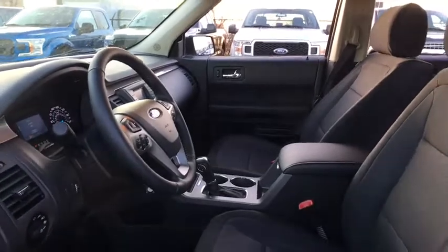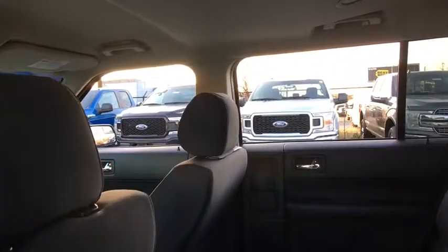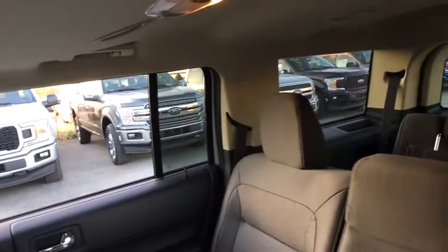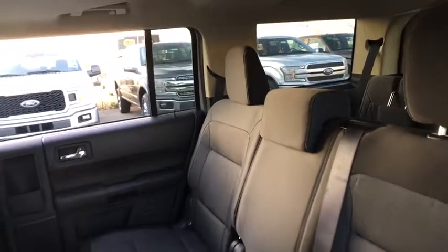Security system, compass, trip computer, tachometer, brake assist, overhead console, remote keyless entry, panic alarm, driver vanity mirror, rear window wiper, front bucket seats. This vehicle offers reliability and good looks at a great price. Come in and take a test drive today.